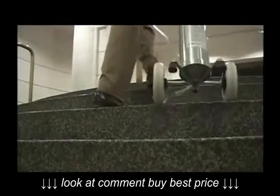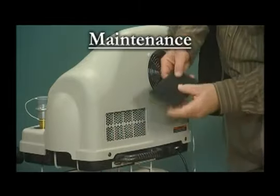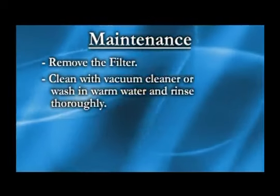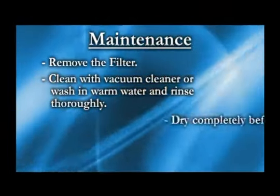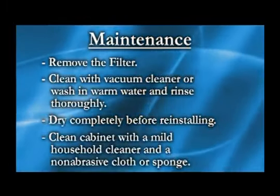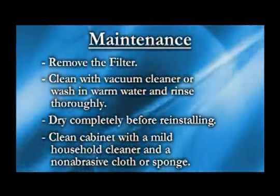The only maintenance required for your HomeFill system is cleaning the compressor filter. Remove the filter and clean it with a vacuum cleaner, or wash in warm water and rinse thoroughly. Dry the filter completely before reinstallation. Clean the cabinet with a mild household cleaner and a non-abrasive cloth or sponge.